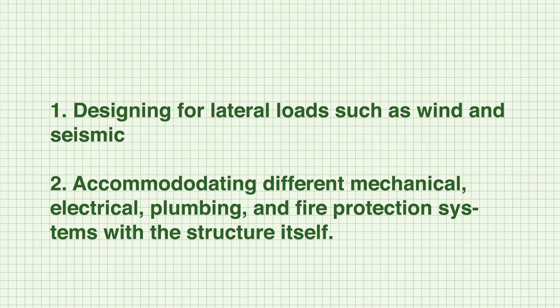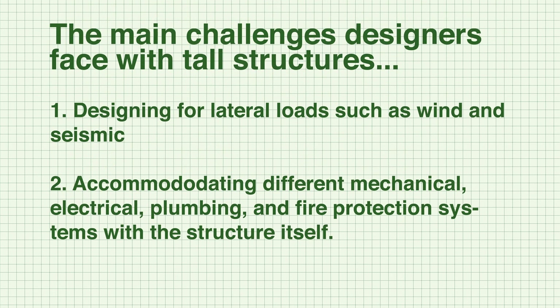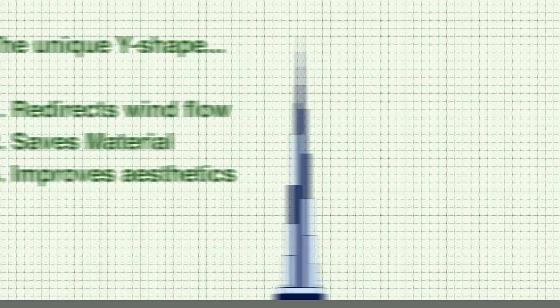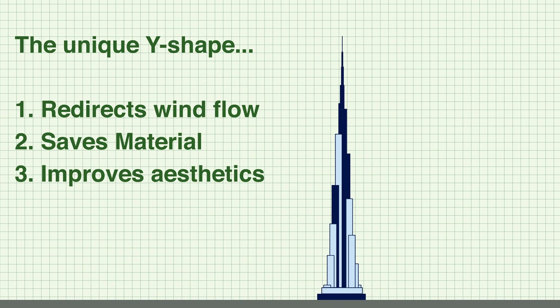Designing tall structures is no easy feat as there are many challenges, especially if there are multiple use cases for the structure. The main challenges designers face are designing for lateral loads like wind and seismic, and accommodating different mechanical, electrical, plumbing, and fire protection systems. The unique Y-shape mainly serves to redirect wind flow, save material, and improve aesthetics.